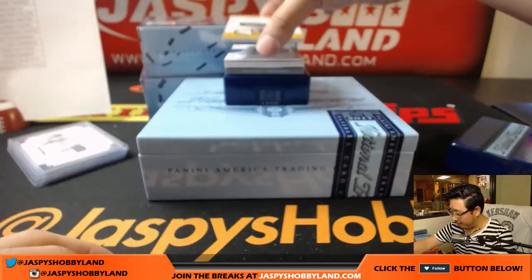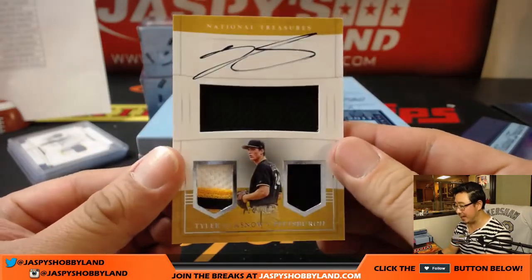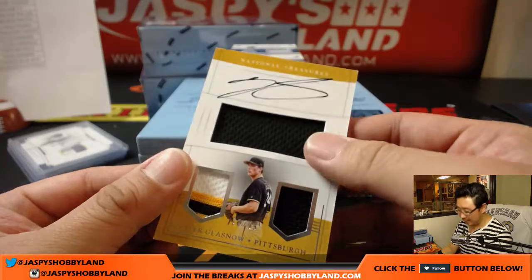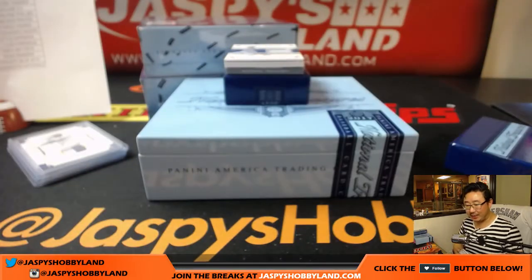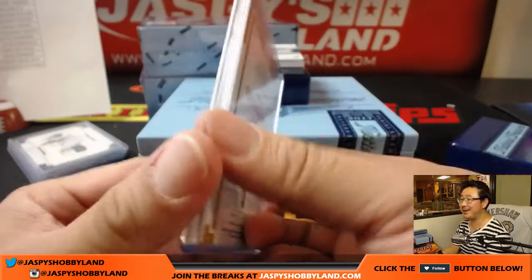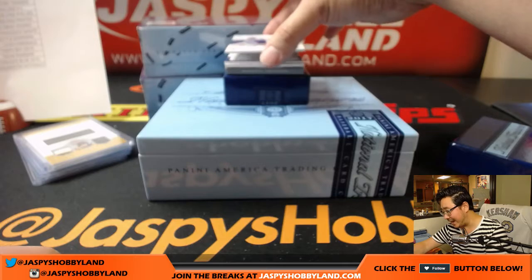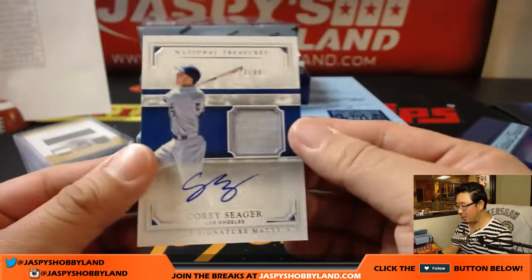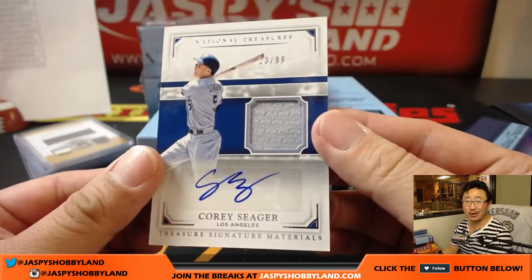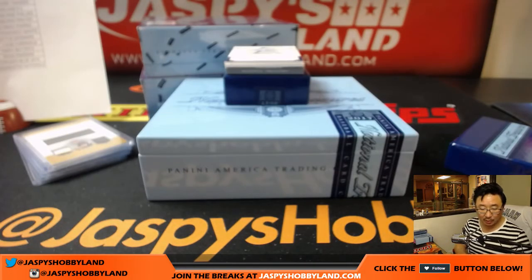We've got Jack-O-Lantern Face - upside-down Jack-O-Lantern Face of Tyler Glasnow, 22 out of 99. For the Pirates, that goes to Brandon. That's his eyelid right there. Next up is 23 out of 99 - Jersey Auto, Corey Seager. Nice Corey Seager for the Dodgers. D.C., last spot mojo.